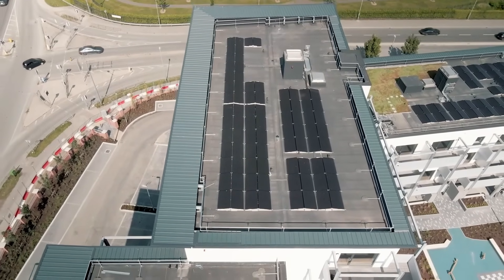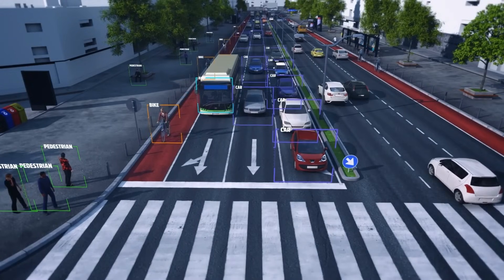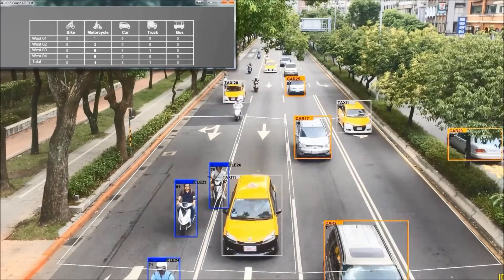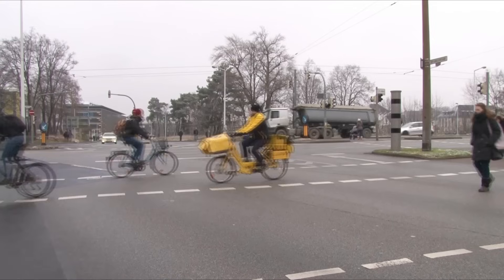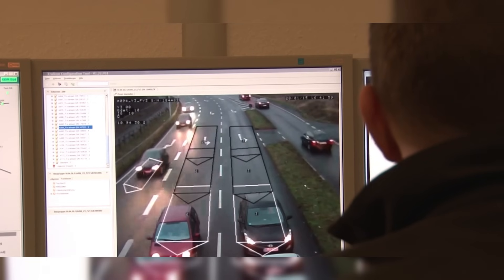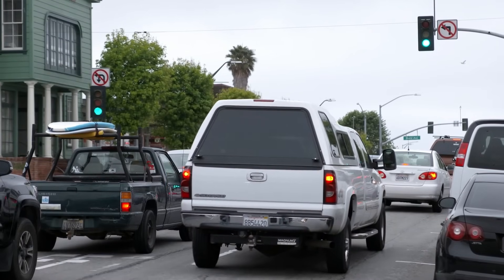AI-based traffic management systems use artificial intelligence to optimize traffic flow in cities. These systems analyze vast amounts of traffic data in real time, from vehicle numbers to road conditions. They can adjust traffic signals, suggest optimal routes to drivers, and even predict and prevent traffic jams before they happen. This technology aims to make commuting faster and more efficient, reducing travel time, congestion, and the environmental impact of vehicles.